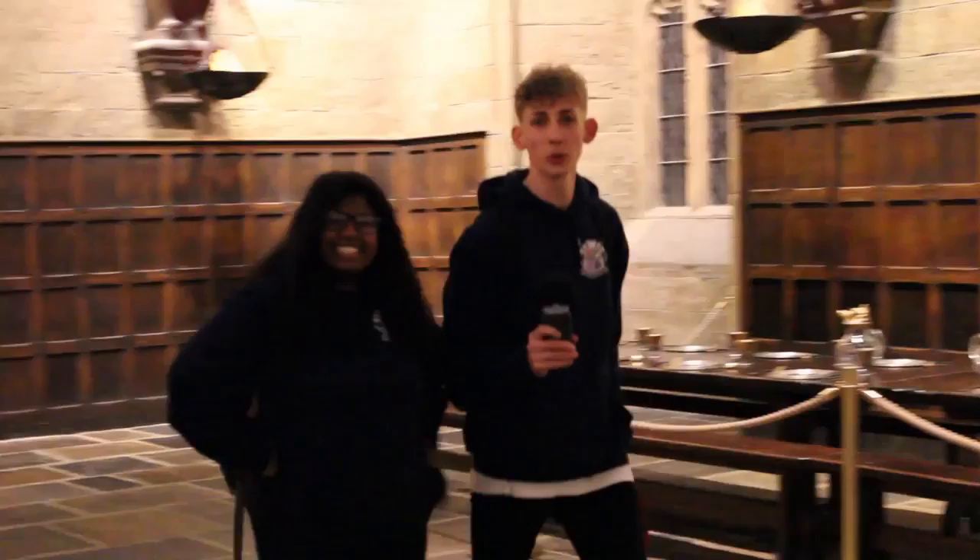Hello, and welcome to the Harry Potter tour with my co-presenter here, Jalala. Hello, yes. Here we are in the Great Hall, which was used in the actual Harry Potter films.